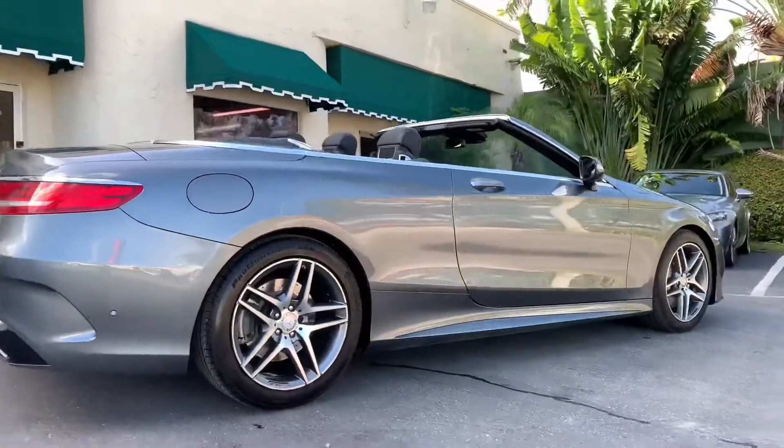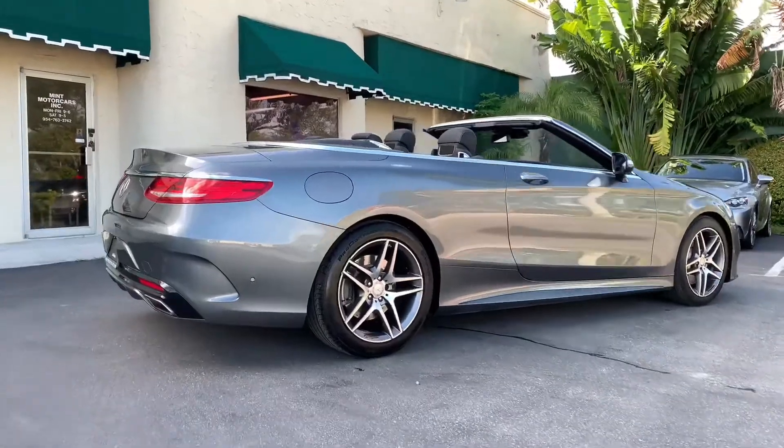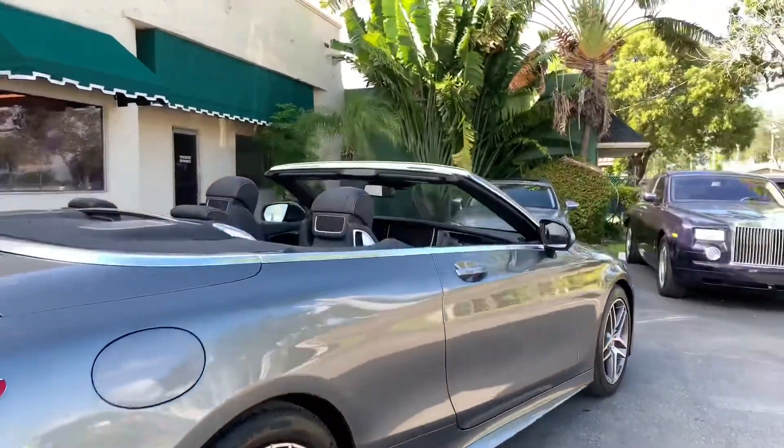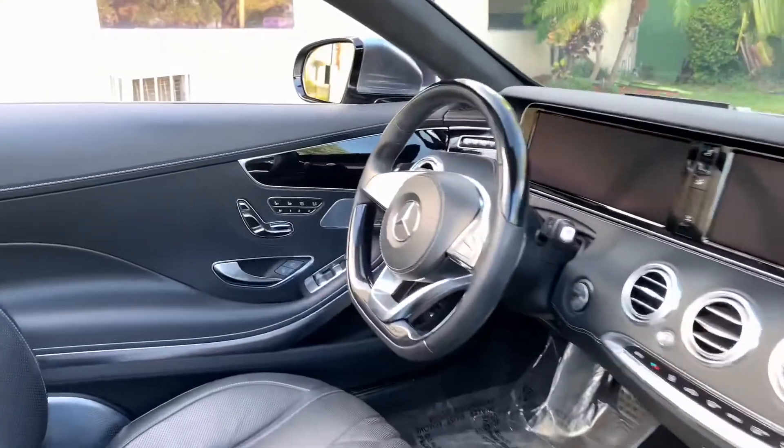It features a keyless go system and 19 inch AMG wheels. It has a Distronic Plus radar guided cruise control system with driver steering and night view assist plus. The soft top is dark red.